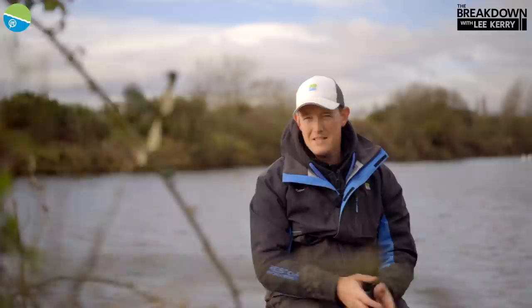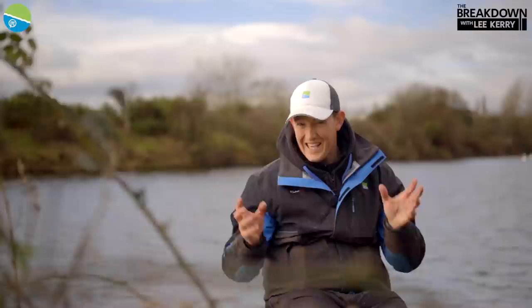Hi and welcome to The Breakdown again. We're here at Hallcroft, a brilliant fishery where there's some fantastic silverfish. A brilliant tactic here is the short feeder line, so I'm going to get into the detail and talk to you all about this winning method.